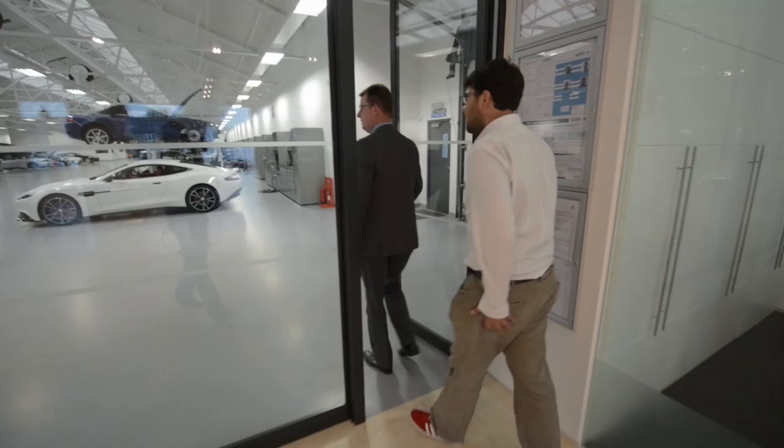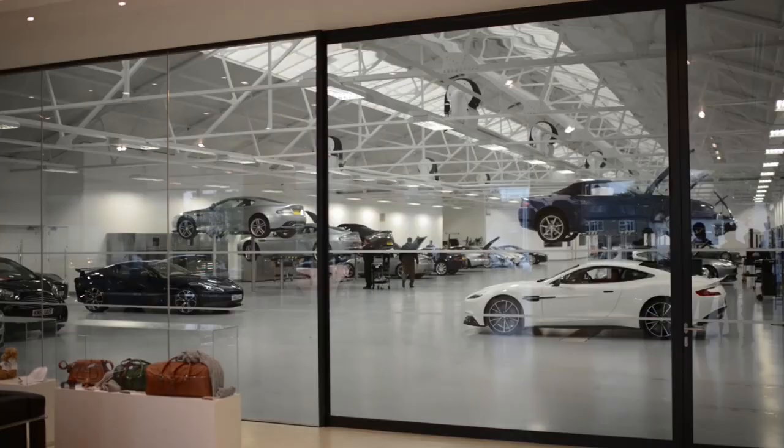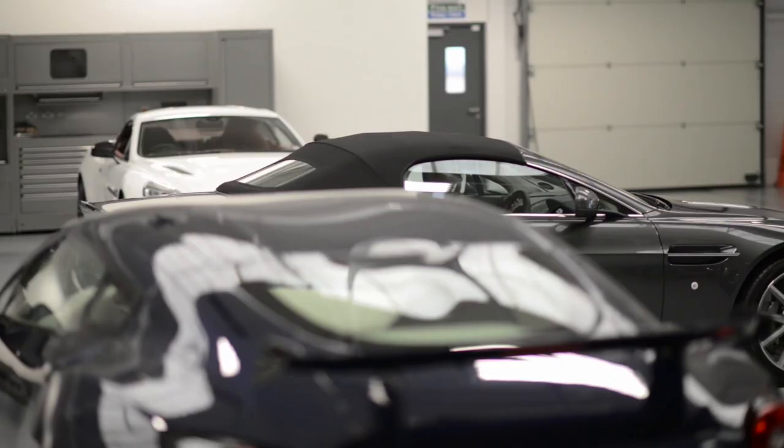This is the modern vehicle workshop. We look after all vehicles from late model DB7 through to new Vanquish and V12 Vantage. All of these are customer cars.